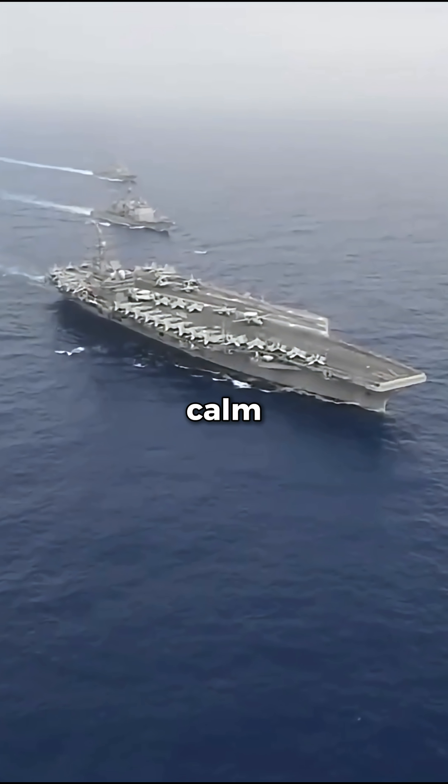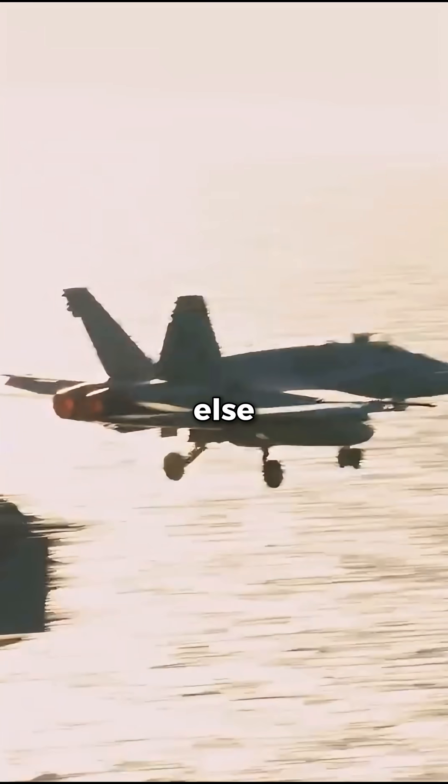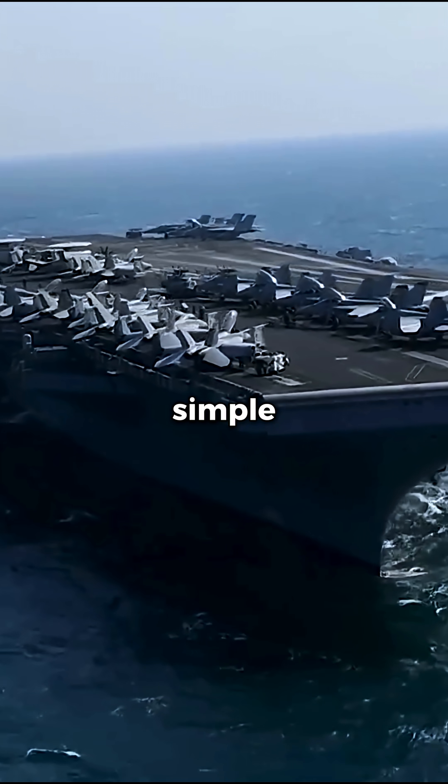You'd think a calm, stable sea is best for launching a $100 million fighter jet. But pilots need one thing above all else: lift. And the fastest way to get lift is to have air moving rapidly over the wings. The secret is simple physics.